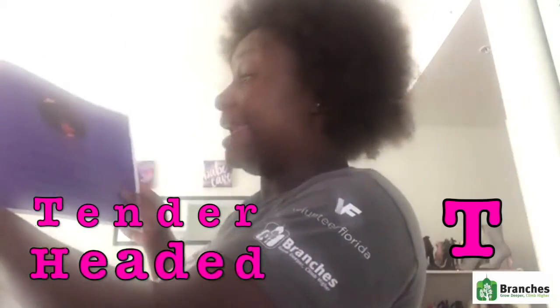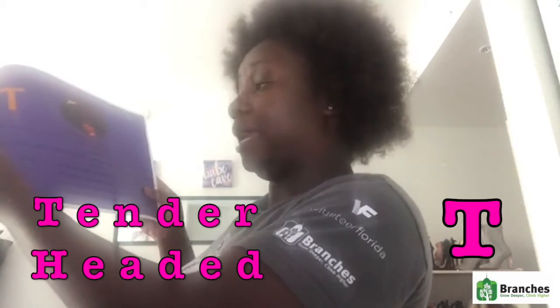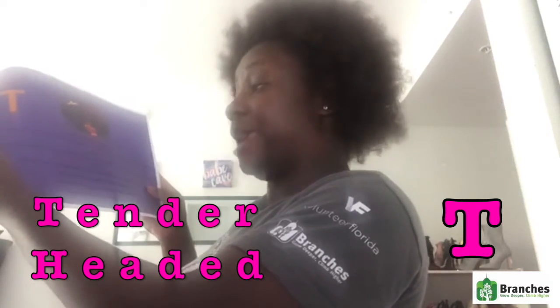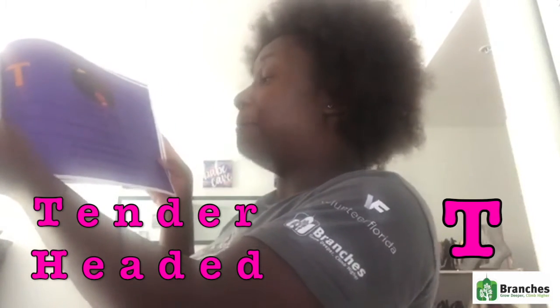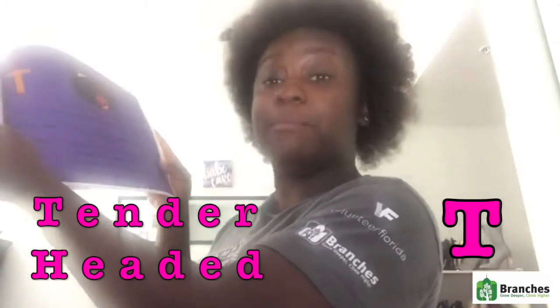T is for tender-headed. It describes those that cry and yell when doing their hair causes them pain. It's important to understand that pulling and tugging can cause a lot of strain. Some call our hair an issue because it requires a lot of care. My mama compares it to a gardener and says if he doesn't water his plants, then no fruit shall they bear.